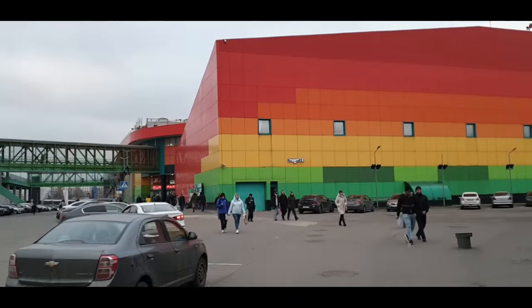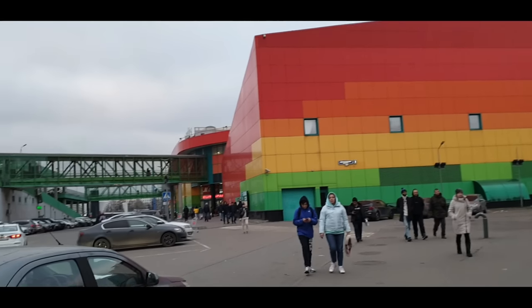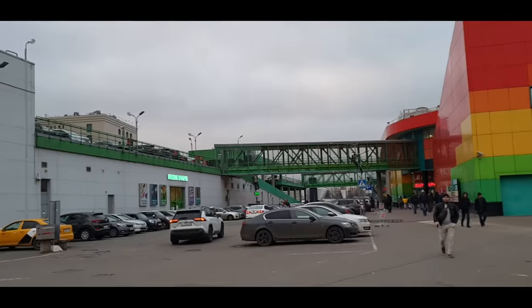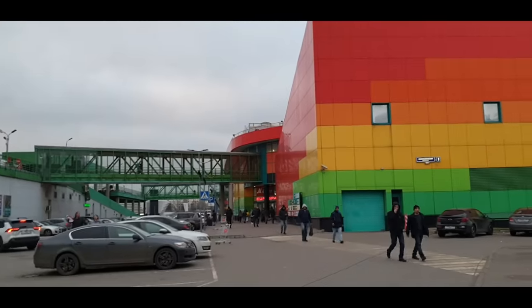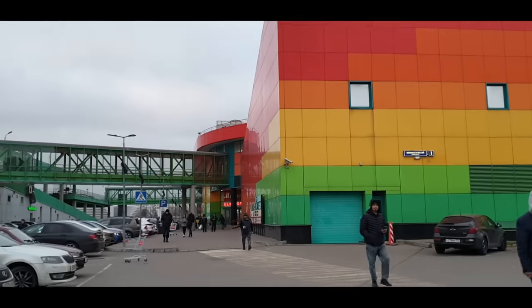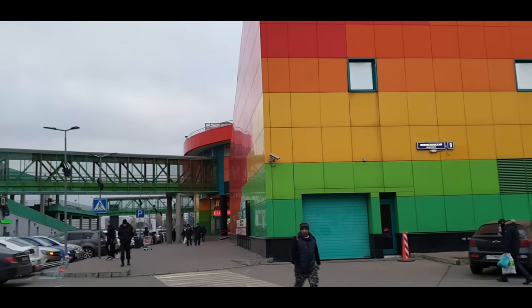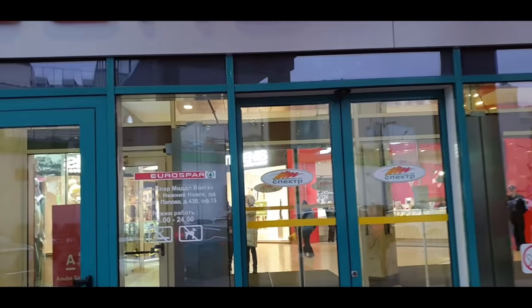The supermarket I want to go to is in this very brightly colored building right here. It's not on a main street — it's kind of around the back of a couple of different markets, really out of the way. It's very cold today, that's why I'm a little short of breath. It's only about minus one Celsius but it probably feels like minus five. This place is called Euro Spa, inside a small shopping center.